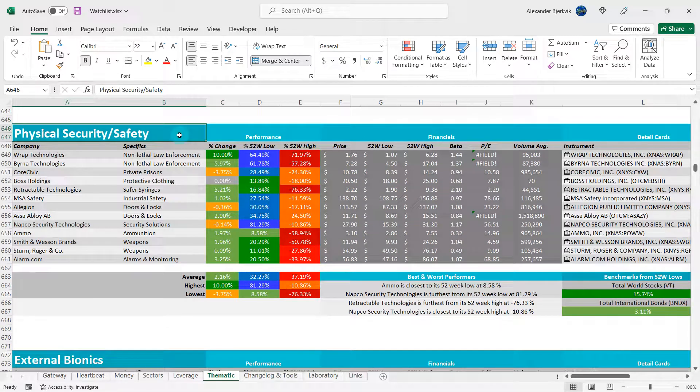I have a theme called Physical Security/Safety. Here is AMMO — they are in the ammunition business. The stock is 8.6% from the 52-week low, but still minus 59% away from the highs.